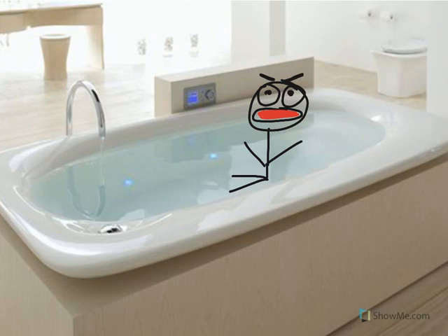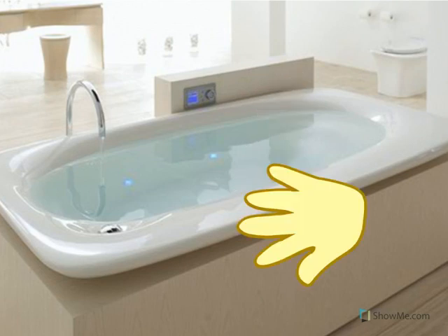Oh no, I've burned my whole body — it's so hot! Before you get in the bathtub, put one finger in the water first. Make sure the water is not too hot.